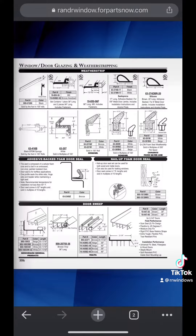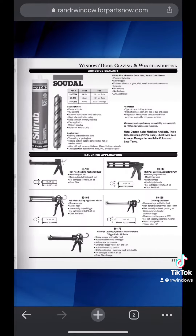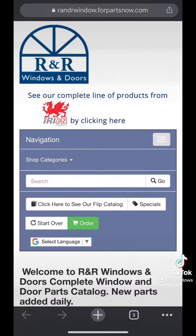When you find the part number that you are looking to order, we do have our parts catalog website that is attached to our vendor warehouse where the parts will drop ship directly to you. We have a link — it's randrwindow.4partsnow.com — where you can search for the part number.